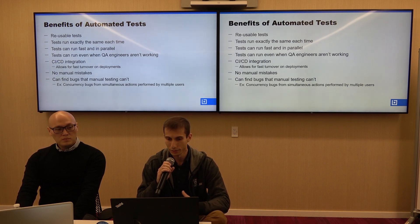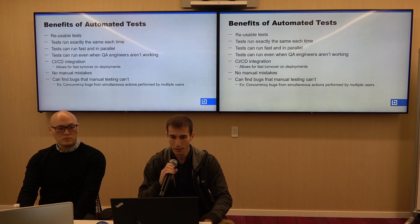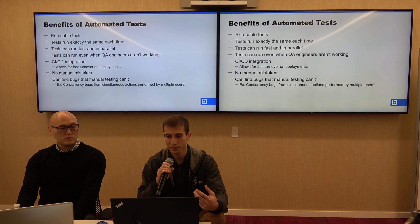There should be no or reduced manual mistakes with automated tests, and you don't have to worry as much about manual testers becoming fatigued or burning out from testing the same thing over and over. Lastly, automation can sometimes find bugs that manual testing can't — for example, concurrency bugs from simultaneous actions performed by multiple users.